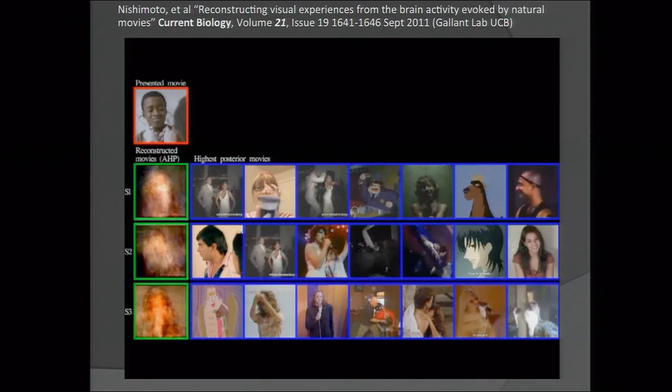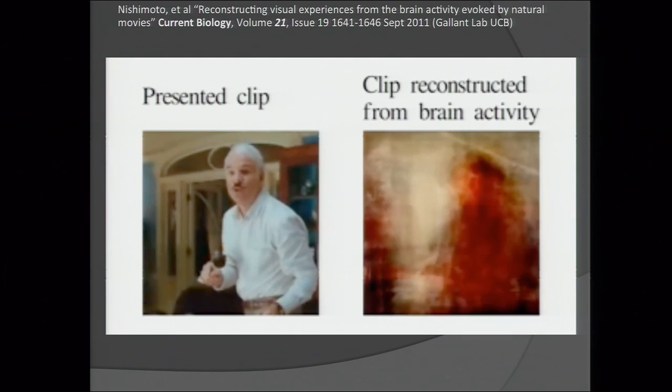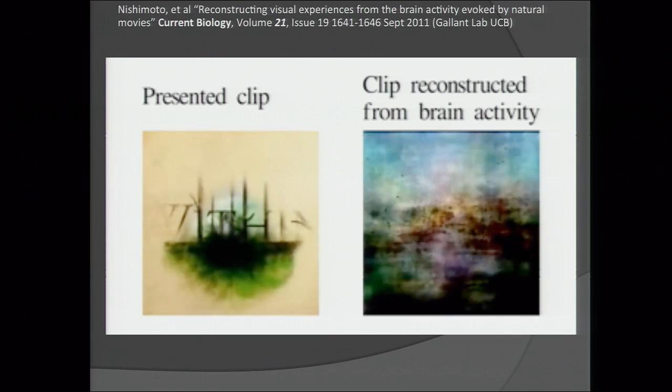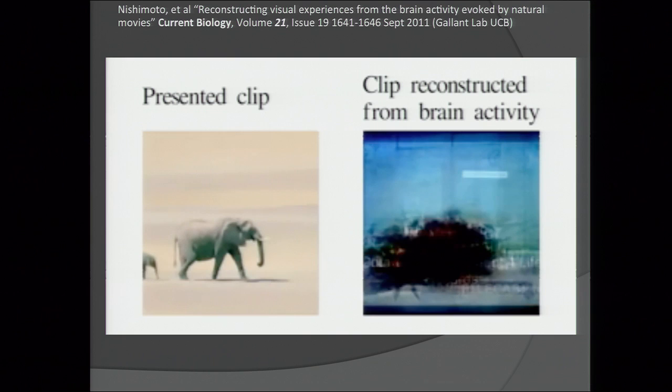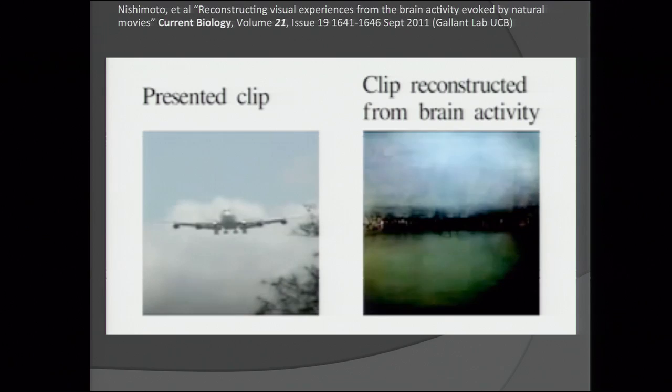Here's a quick summary: this is the presented clip going into the fMRI library — the data store from 100 hours of video they've never presented before. The subject is seeing it for the first time. This is an fMRI map where, based on the areas of the brain that are excited, it looks through the hundreds of hours of YouTube data and creates an amalgamation of images to guess what the person is looking at. It's mighty similar.